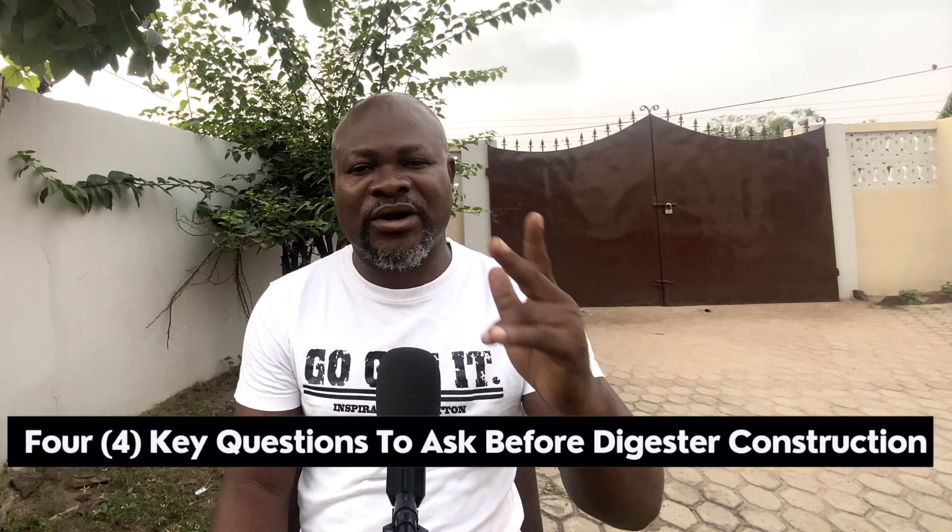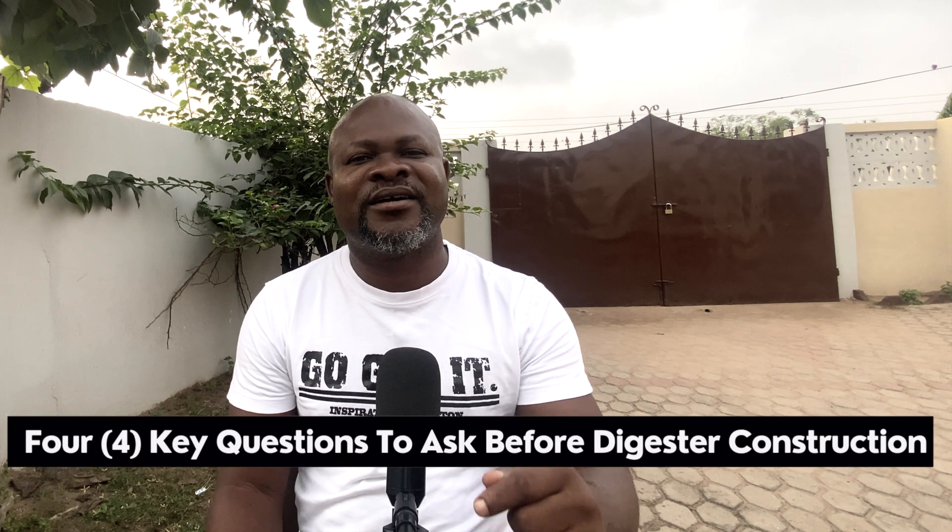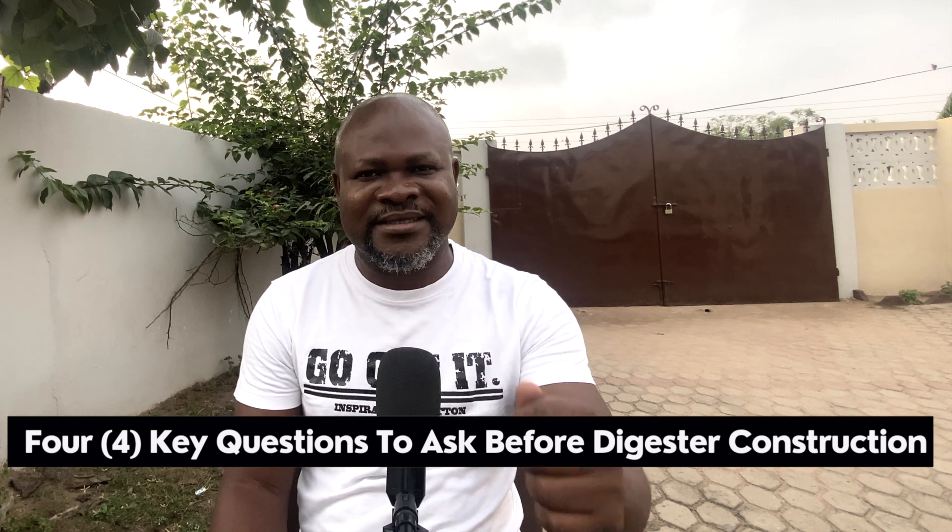There are four key questions that you need to ask any homeowner who calls you or gets in touch with you and wants to construct a biodigester. These questions are very key and give you an understanding of whether this is a job that you can do. Here are the four key questions to ask before constructing a biodigester.